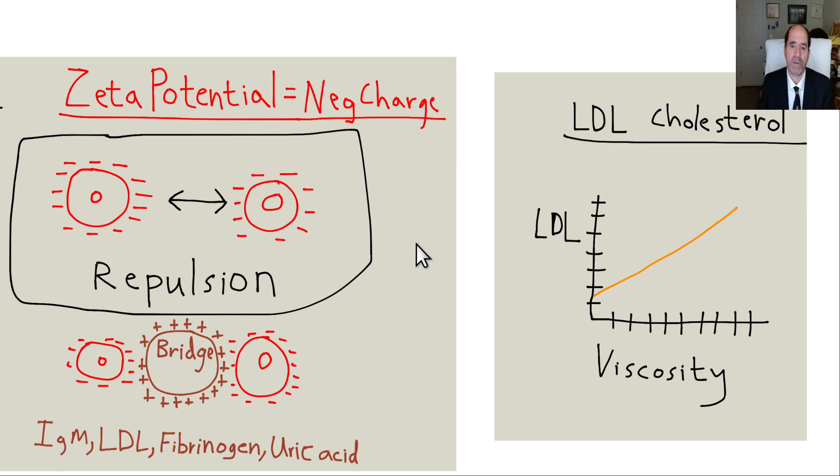Red blood cells — all blood cells, in fact — have a zeta potential, meaning a negative charge on their outer surface. Doctors don't know this; I never learned it in med school, residency, or fellowship, but it's very important. That negative charge causes red blood cells to repel each other so they don't stick together. A bridging molecule is a molecule with a positive charge that sticks red blood cells together — that's called overcoming the zeta potential.